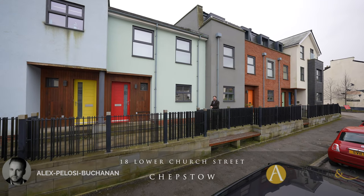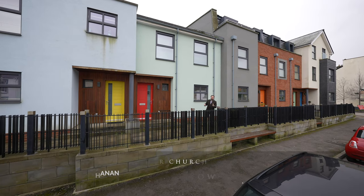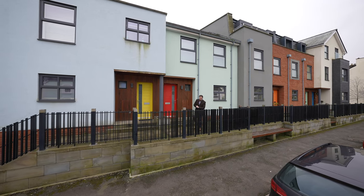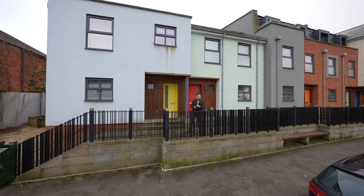Hi, it's Alex from Arch & Co here and today I'm delighted to introduce you to this stunning townhouse located in the heart of Chepstow Town Centre. The property was built just a few years ago as part of a modern development located just off from the riverside, where there are bars and restaurants to be enjoyed.